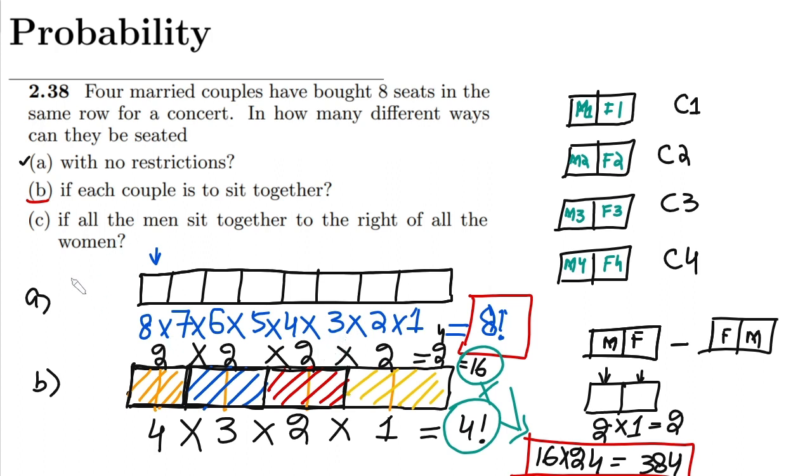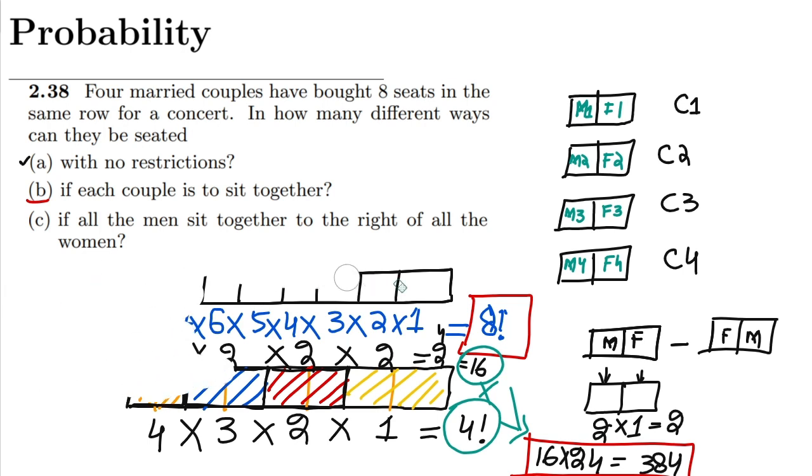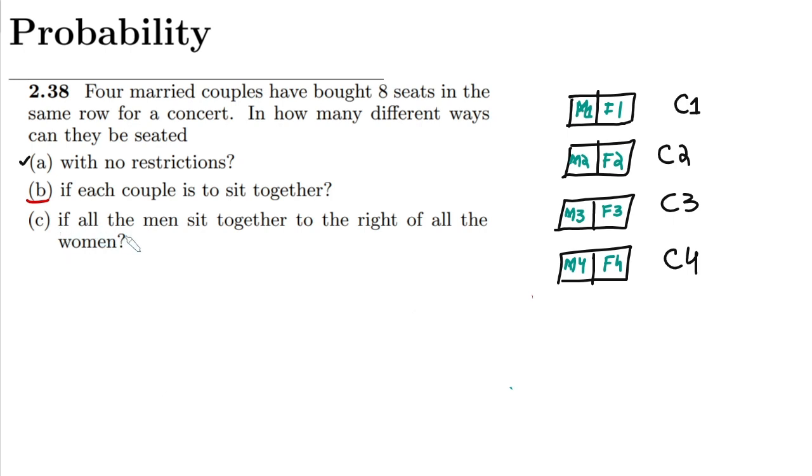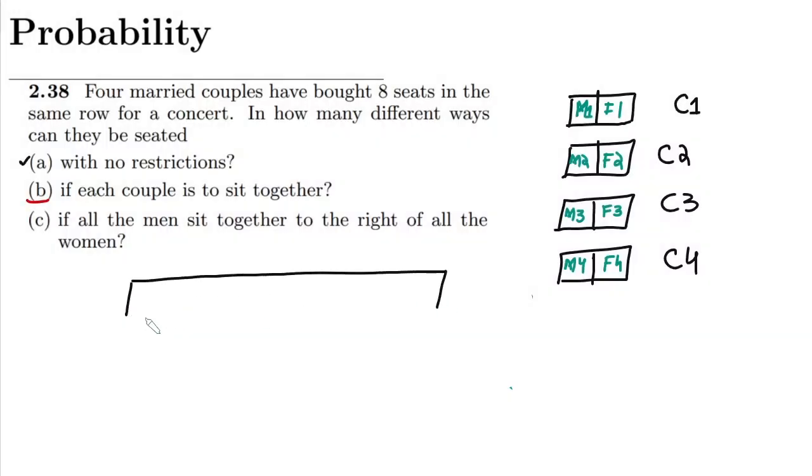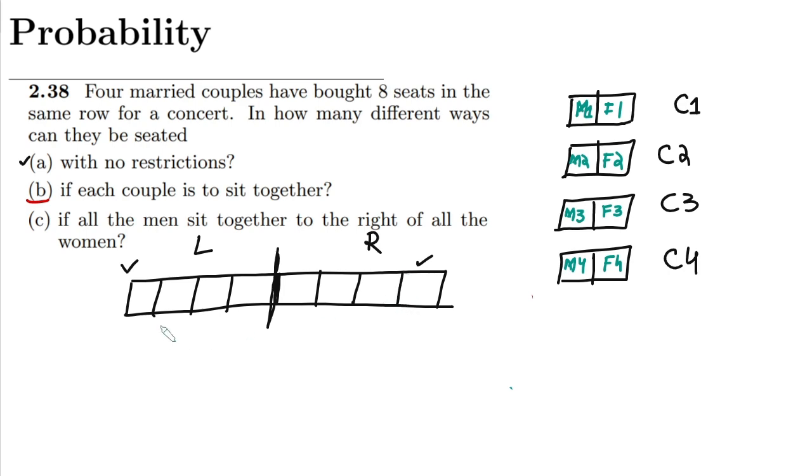Now let me proceed to part C. In part C, we are asked: if all the men sit together to the right of all the women, what would be the scenario? Men want to sit on the right side. So the left four seats are for females and the right four seats are for males.